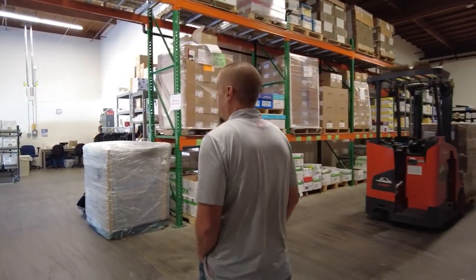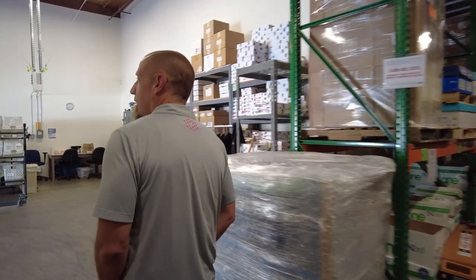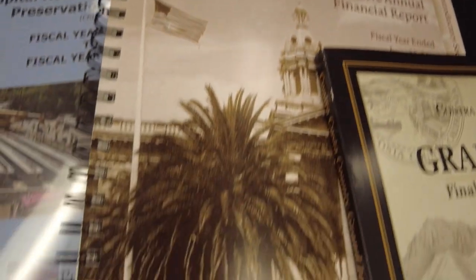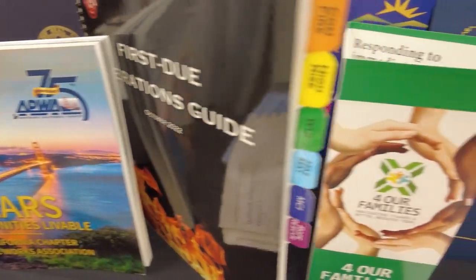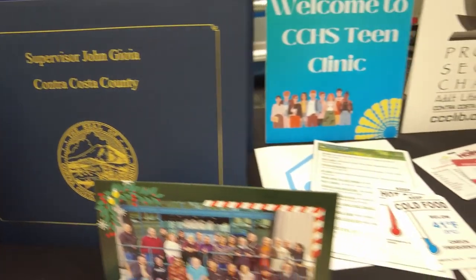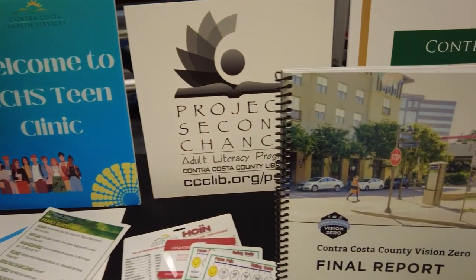As you can see, print and mail is a very diverse organization that we run inside. We service the entire county — for Contra Costa, we print for pretty much every single department. We do a lot of printing for EHSD, so it was really nice to have you guys come out and actually see our operation. I really appreciate you guys coming out here.